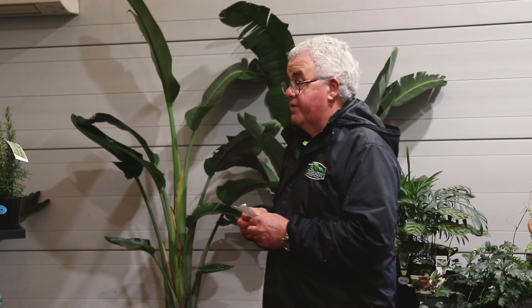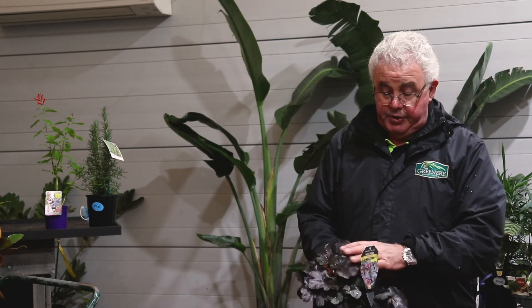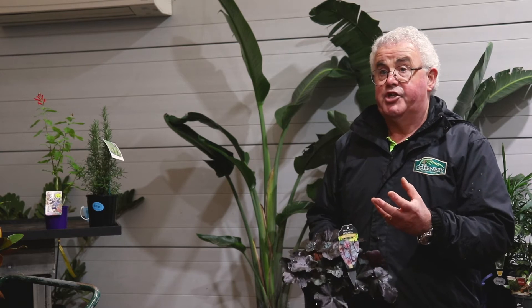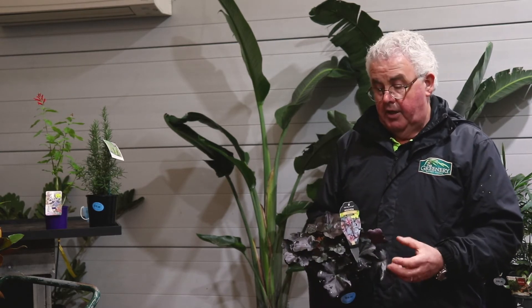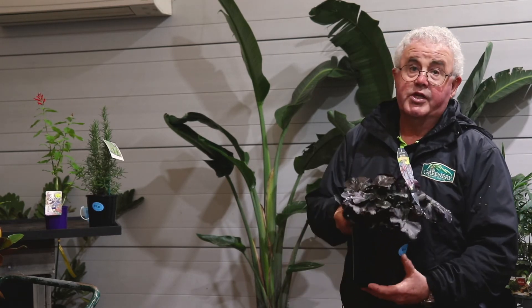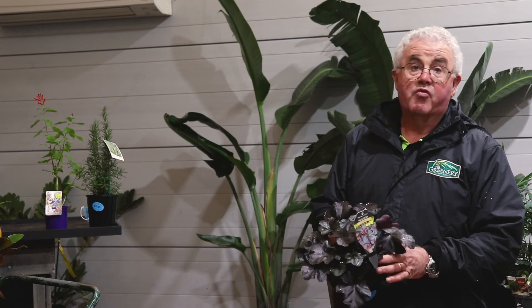There's a whole range of heuchera varieties available now with different coloured foliage. This one has a bronzy, purpley sort of coloured leaf, and some of them have really bright orange or even red foliage. They're great in sun or semi-shade — a good hardy plant for borders that grows quickly and looks good all year round. Just a nice foliage plant to break up a lot of green in the garden.